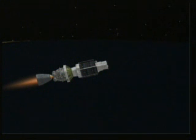Coming up on 6 minutes and 15 seconds. Mark — 6 minutes, 15 seconds. Altitude now 93.8 nautical miles, downrange distance 560 nautical miles, velocity 12,825 miles per hour. Pressure is still looking good in the second stage.